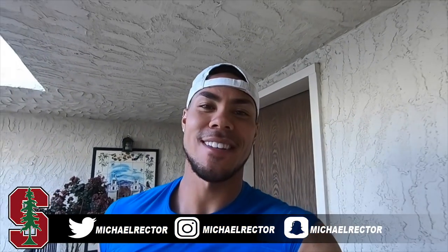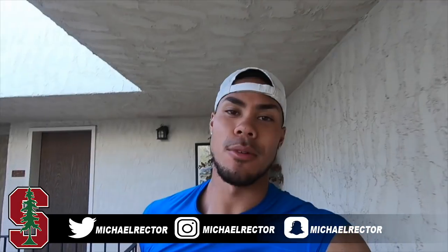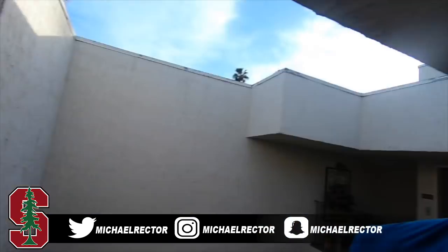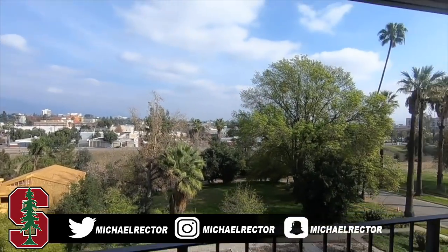What's up everybody, it's Michael checking in again, just getting into California to train with a couple of friends of mine who also played in the NFL. Just got here to the crib, so get in there and I'll talk to you a little bit more. This is our sixth view right here.